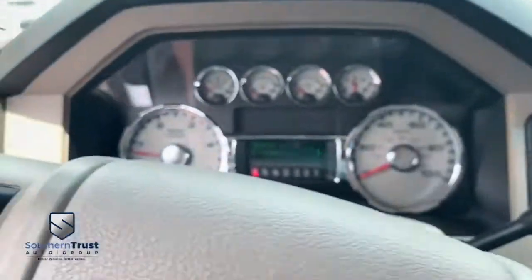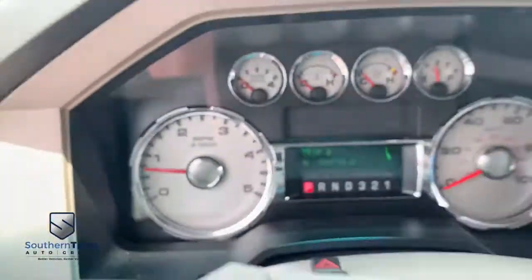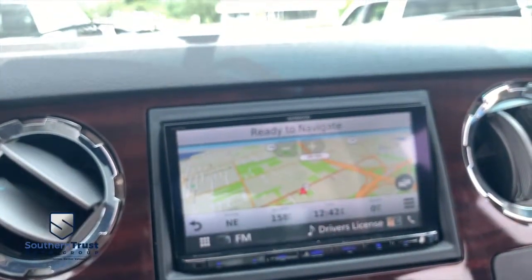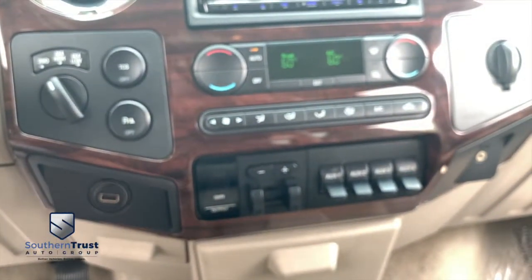134,000 miles on this — very well kept, very well maintained. 2008, you've got to be hitting me. We got your upgraded navigation, MP3, Bluetooth, stereo touch screen system. Brake control for towing.